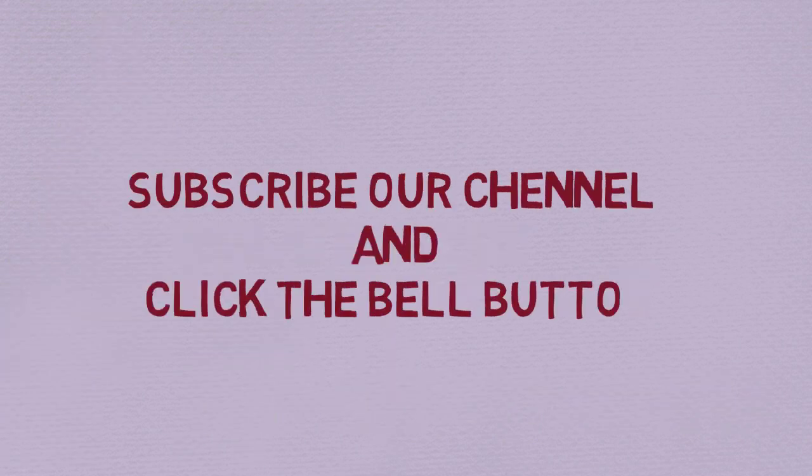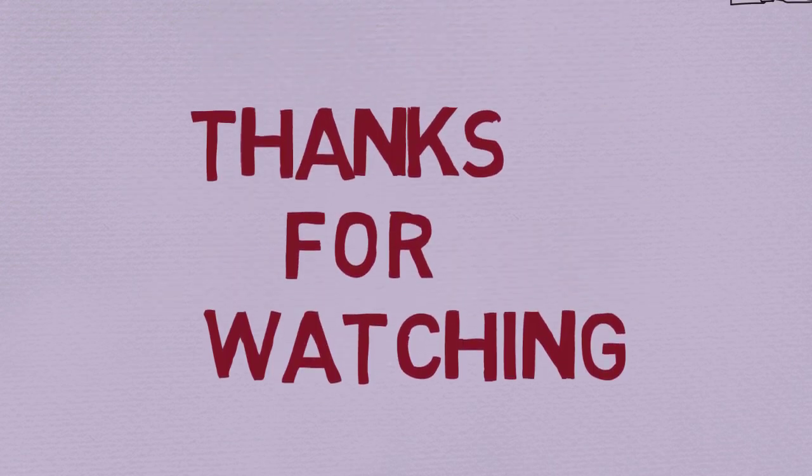Please check the latest price in the description below. Subscribe to our channel and click the bell button. Thanks for watching.